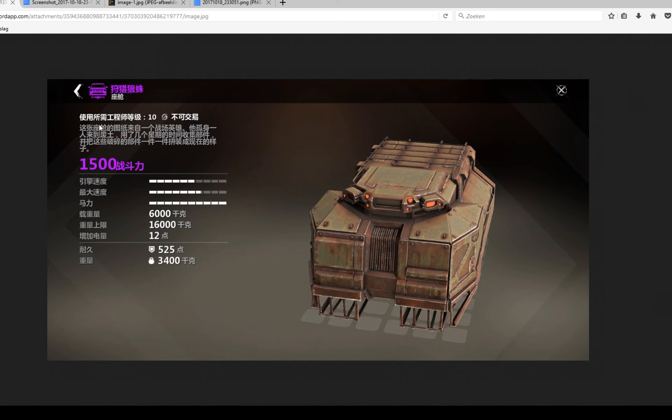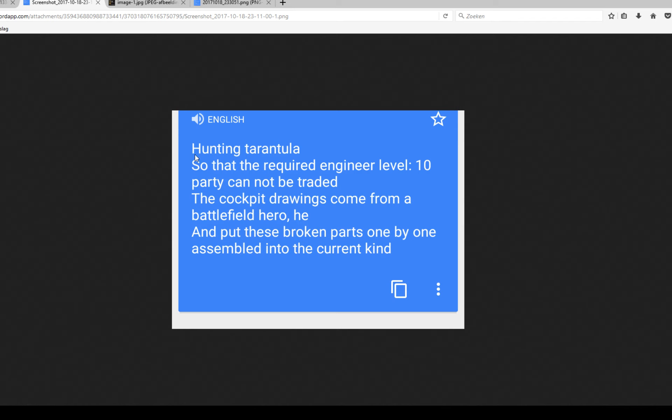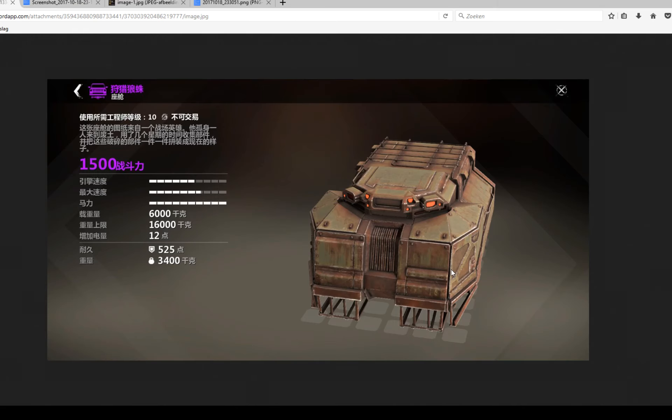Here we got the translation of the text up top. It's called — in a literal translation — the Hunting Tarantula, engineer level 10, just like any epic part. This one cannot be traded currently. The cockpit drawings come from a battlefield theory, which is basically the literal translation shown here — it kind of sounds fake, but that's what it says.